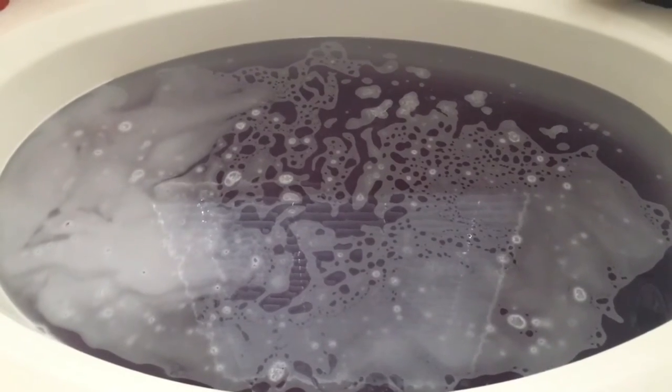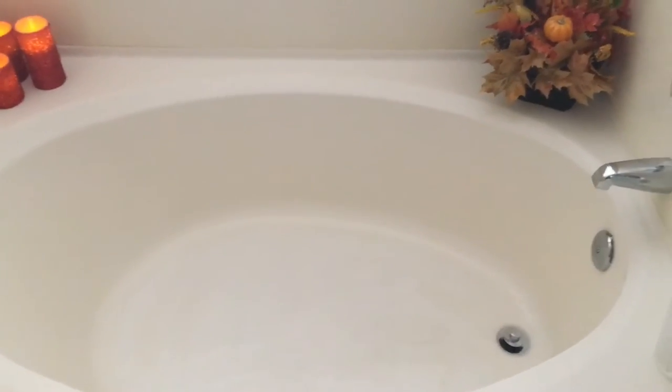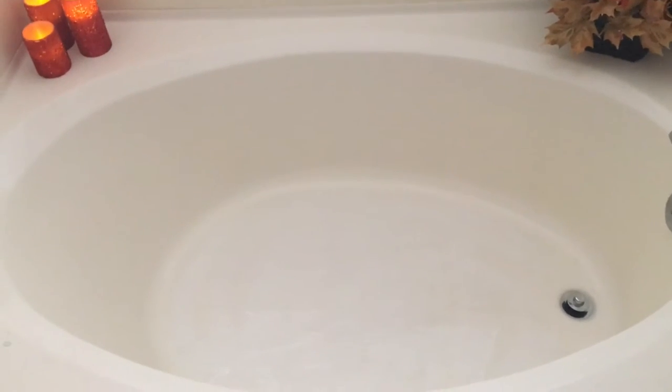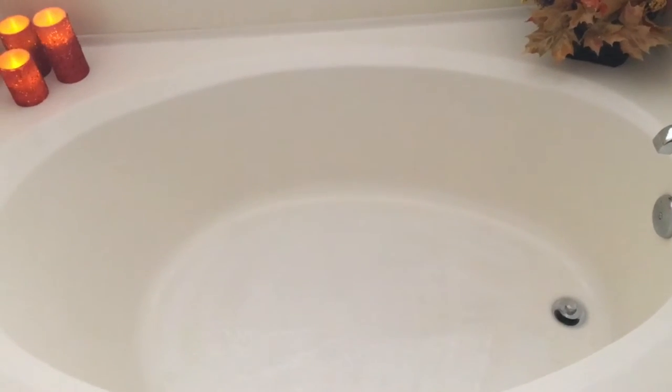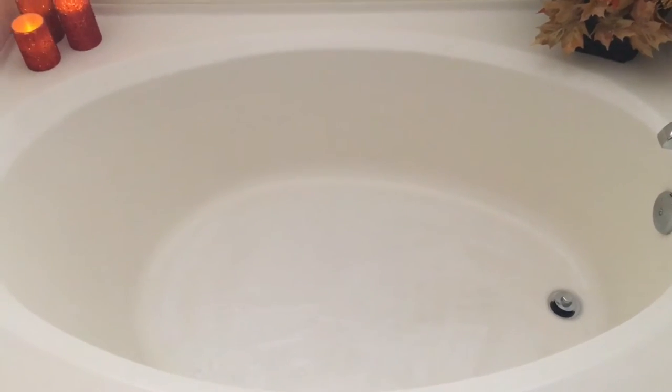But anyway, I'm super excited to get in and I'll let you know what I felt afterwards. Alright guys, as you can see, there is nothing to clean up at the bottom of the tub. I am so happy about that, after having two bath bombs that just ruined my tub. This one is definitely a good one.